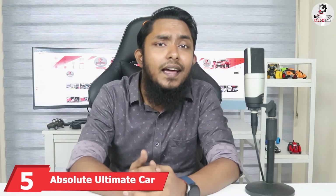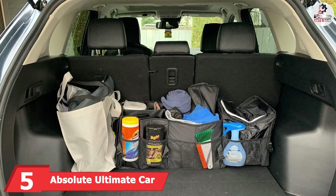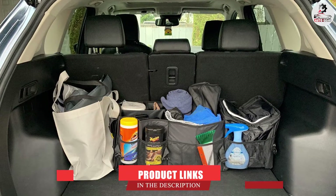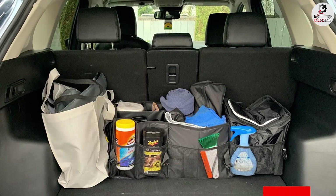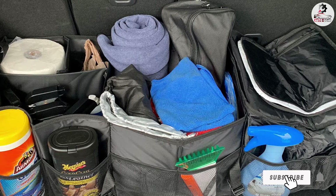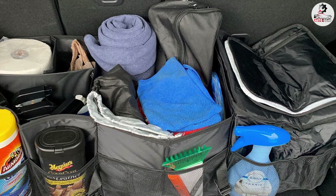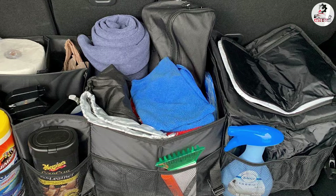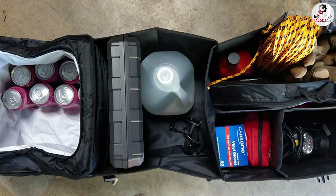The number 5 position is held by Absolute Ultimate Cartrun Organizer. The built-in cooler compartment is an innovative design that keeps your groceries and drinks cold and warm. Its premium quality foldable cooler section is leak-proof and keeps goods fresh from the supermarket to your home fridge. However, the cooler compartment is not removable, so there is no need to worry about groceries spoiling when you cannot go home right away as planned.